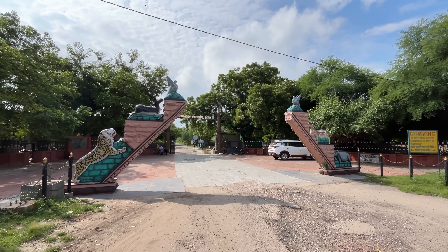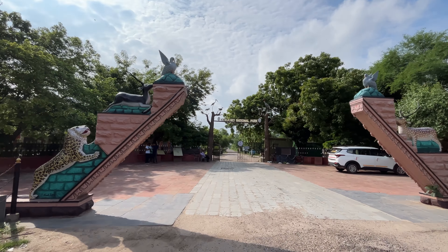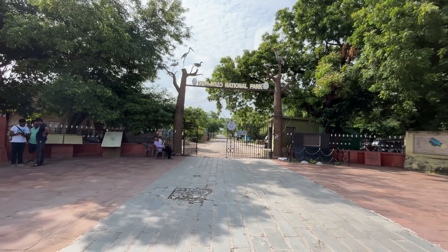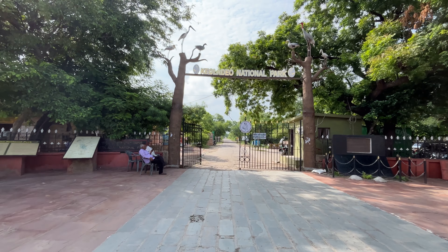Planning a visit? The first question that comes to mind is how to reach Bharatpur bird sanctuary. It is very well connected by air, rail, and road. The nearest airport is Agra, which is 56 km from Bharatpur, and the second is Delhi, which is 184 km away, from where you can get private vehicles. By train, you can get regular services connected to Bharatpur from major cities such as Delhi, Mumbai, Jaipur, and Agra.